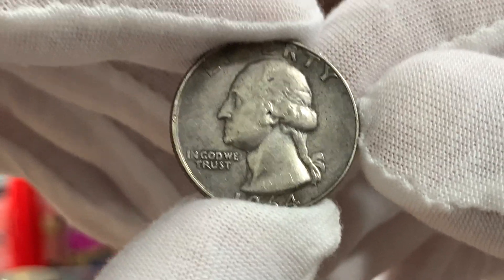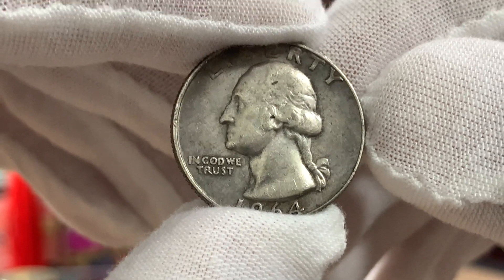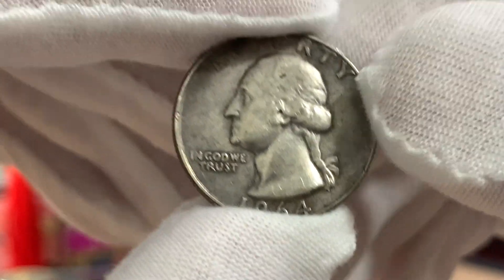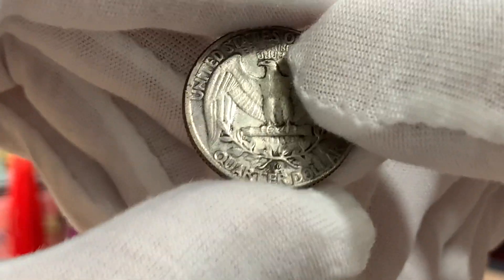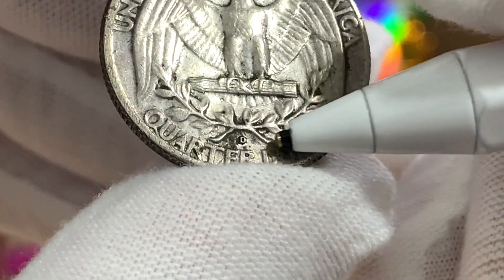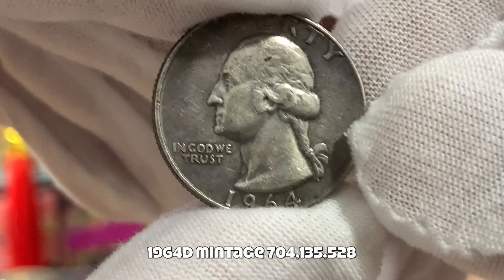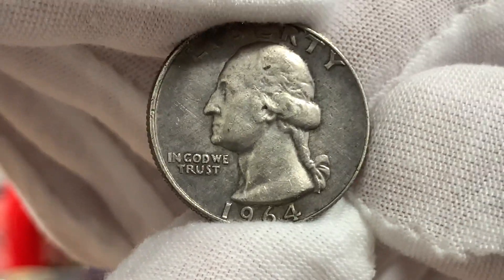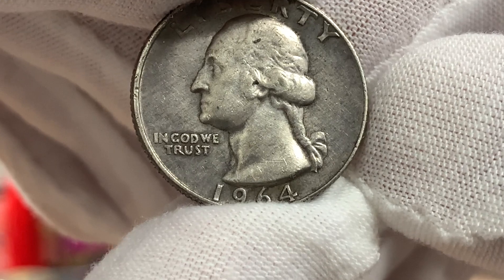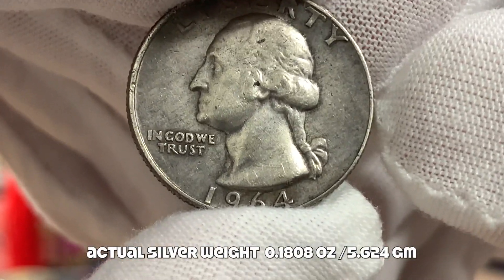The Washington silver quarters are minted in 90% silver and this series ran from 1932 to 1964. The coin that I found was minted in the final year of the series and this coin came from the Denver Mint — you can see the D mint mark just over here. For that year, the Mint produced 704,135,528 coins. These silver quarters have a weight of 6.25 grams and at 90% silver, these coins have just over 5.5 grams of silver.